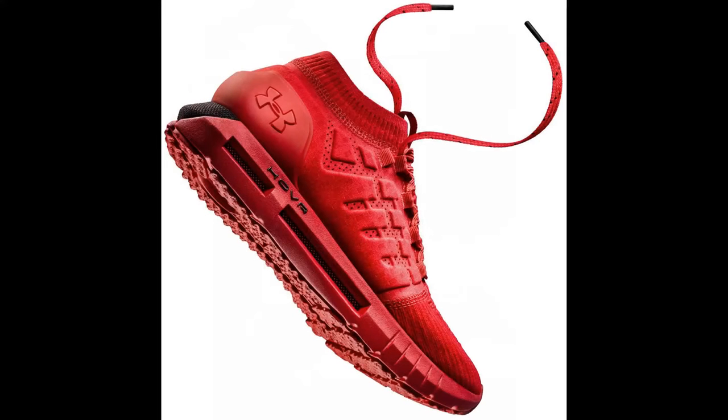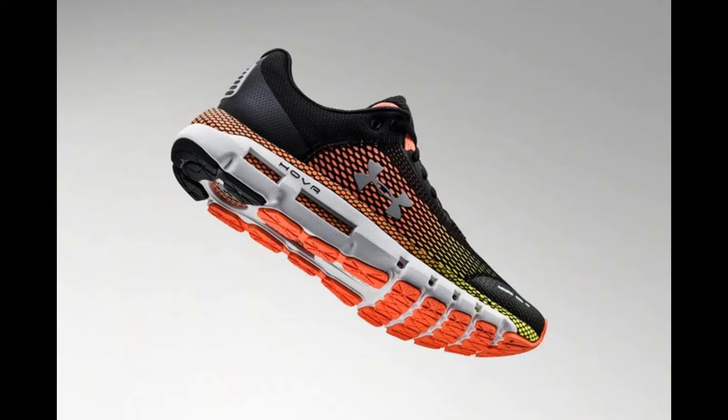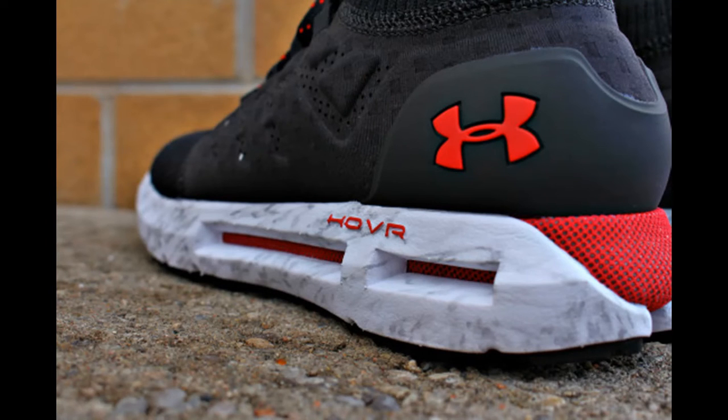Next up is Under Armour Hover Technology. A late 2017 debut of the new Hover Technology from Under Armour signifies a new way to construct foam cushioning. The Hover Midsole gets made in partnership with Dow Chemical for a proprietary midsole foam compound that includes Super Soft Durometer.